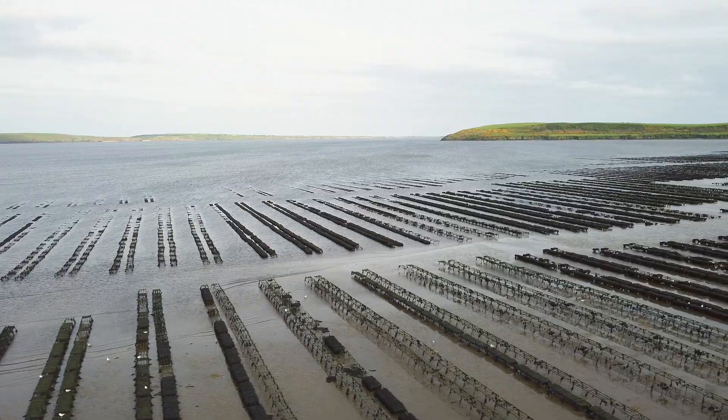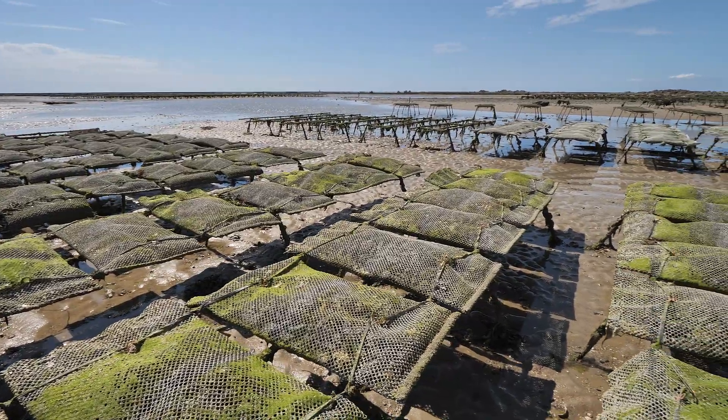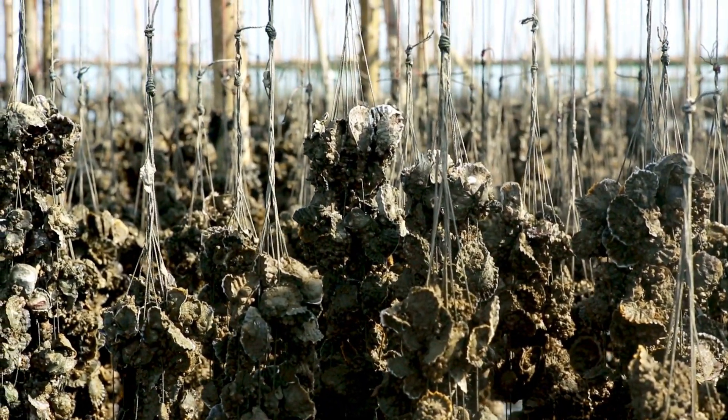Bivalves tend to be grown in places with good water quality, appropriate salinity, and away from cities and population centers where pollution is common. An interesting fact is that the environment actually affects the way they taste — depending on where oysters grow, they'll have a more complex flavor.